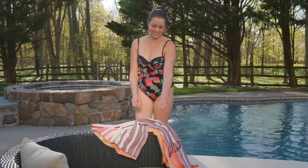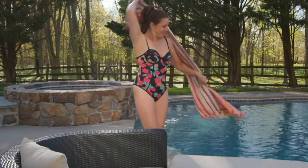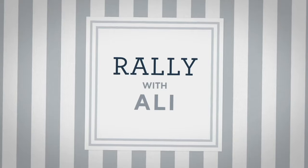All right, we're going to check in with Allie now and do a little rally with Allie. She's got something very special and very devotional. This next item is really near and dear to my heart. Candice Cameron Bure brings us a set of devotionals.